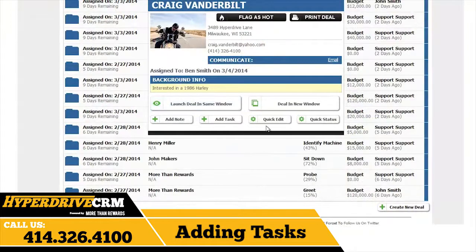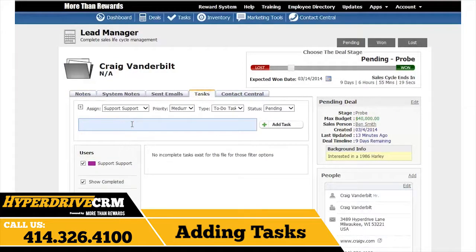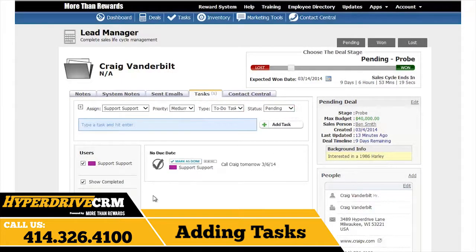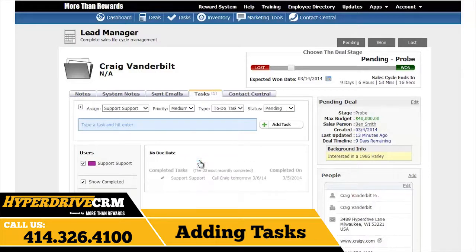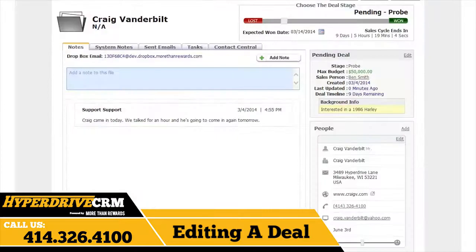Hyperdrive CRM makes it easy to add tasks for a deal. Tasks will help you with keeping track of what needs to be done to try and close a deal, like scheduling emails or meetings. Adding tasks can be done easily through the quick card here. They can also be added for the deal by clicking on the tasks tab here within the deal. You can add a task title, change the priority, change the type of task, and change the status. When a task is completed, simply click on the mark as done box and you will see the task magically disappear. Editing a deal can be done by using the deal quick card as we discussed earlier without even leaving the deal screen. Just click on the deal and edit the info. Editing a deal can also be done by looking at the deal sidebar towards the right of the screen. Simply click the edit buttons under the appropriate sections to make changes to a deal.